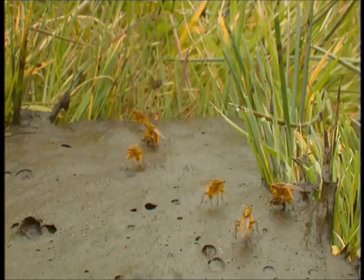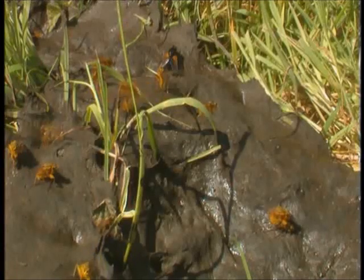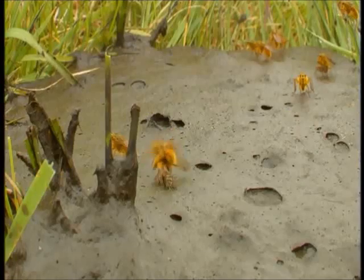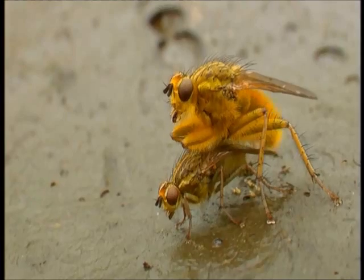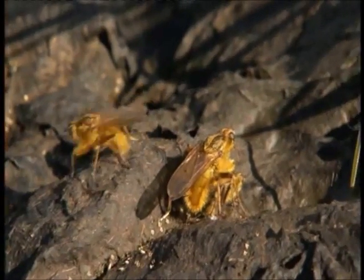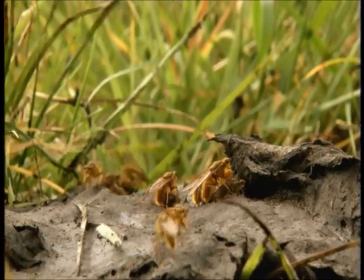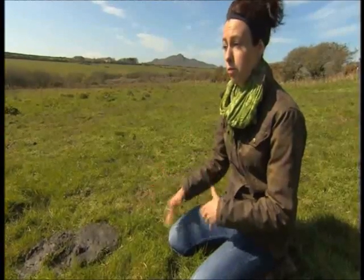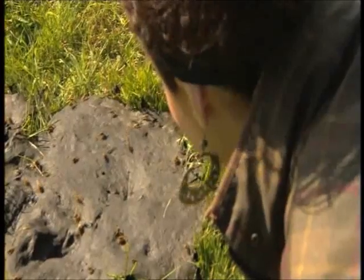This frenzy of activity not only provides for the next generation of dung flies, it's also vital for the farmland itself. Dung flies are really, really important in ecosystem functioning. Their larvae live within the dung pat, eating it and breaking it down. By doing that, they're pulling the nutrients down into the soil, preventing dung pats from sitting on the surface for years on end. I think everyone should go and have a poke around in a cow pat — it's fascinating. It's amazing.